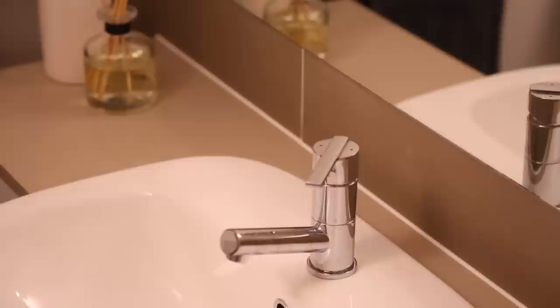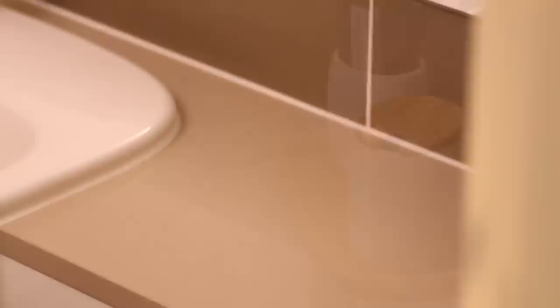Every girl knows that a good quality soap is needed. I think textures in the bathroom are really important because you want to have dimension in the room and different colors. With the soap dispenser, it has a grainy, stone-like finish, and the toothbrush holder also has wood incorporated, which adds variety.